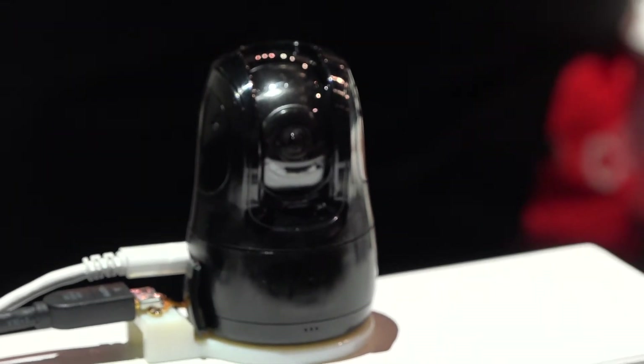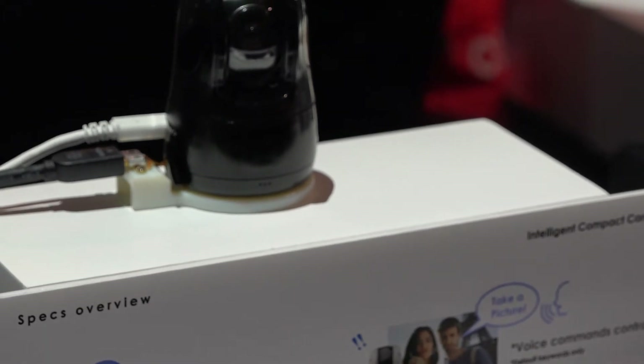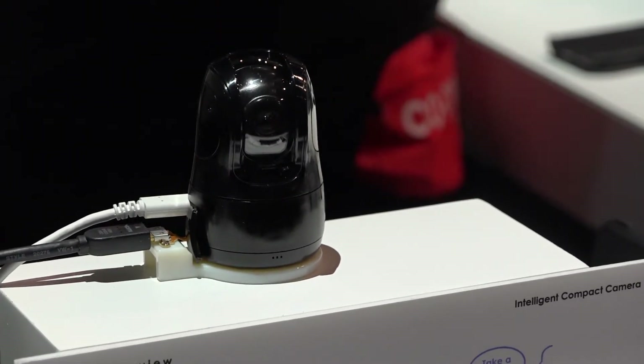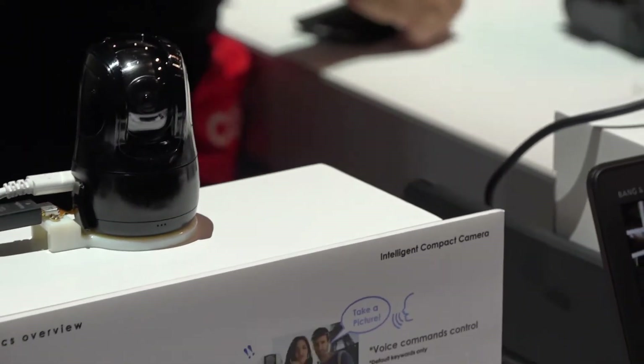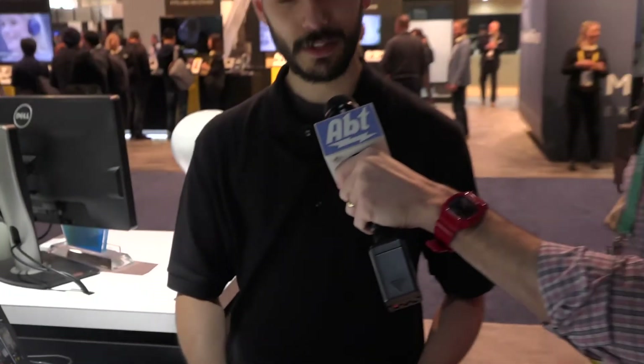As far as options go, this is a very compact camera and it can be used in multiples. I can imagine this being used at something like a cooking show on YouTube — for somebody that's vlogging and trying to capture every piece of their cooking going on.